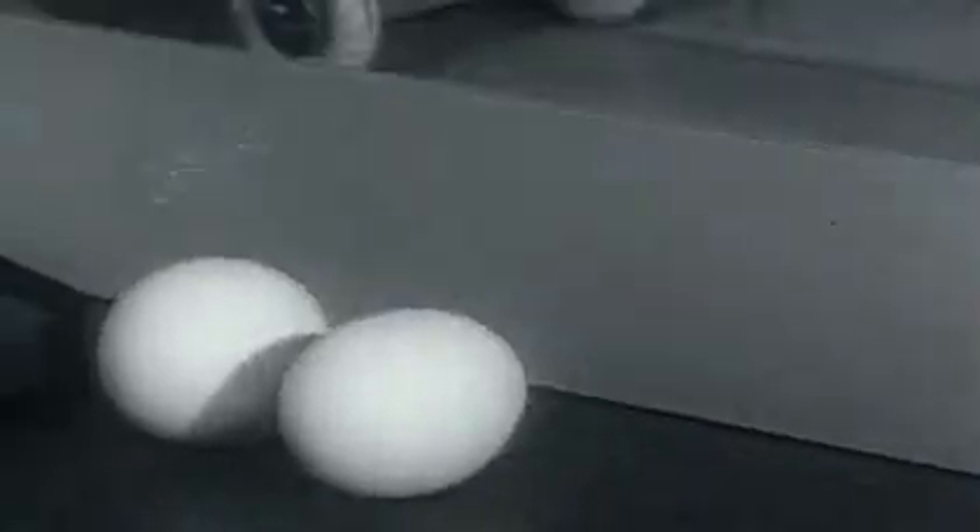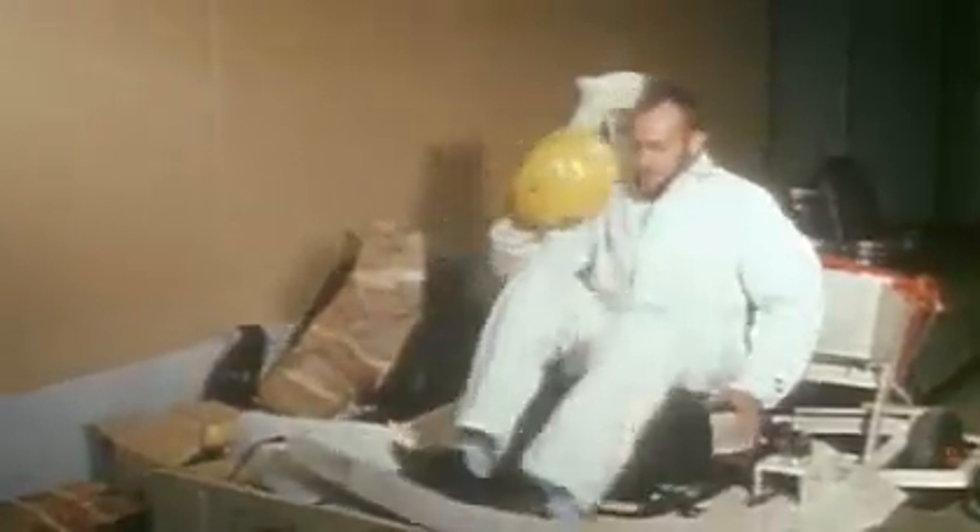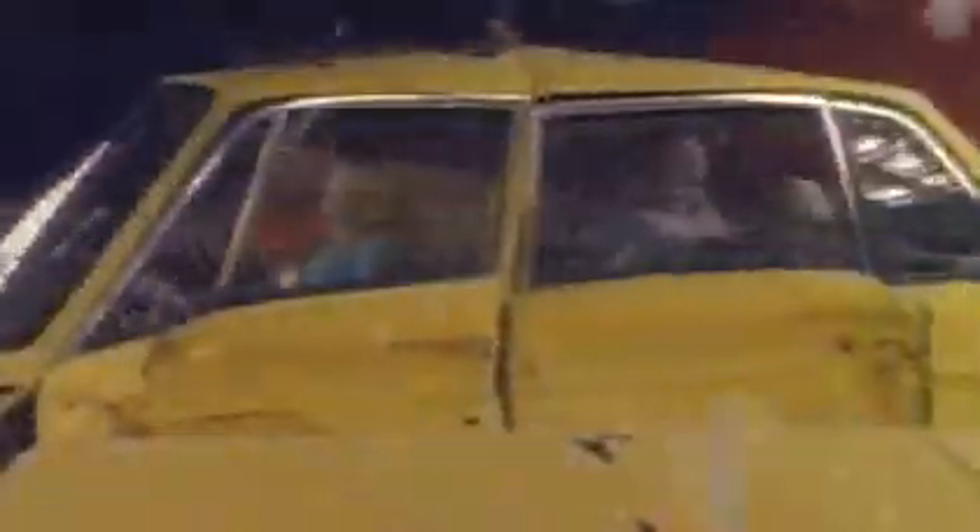It's a far cry from the good old, bad old days of car safety. Back then it was a fantastic time to be an egg, but not so good for humans. Gradually crash testing did become more sophisticated, but even until recently the most complex test they could do involved a moving car hitting a stationary one.